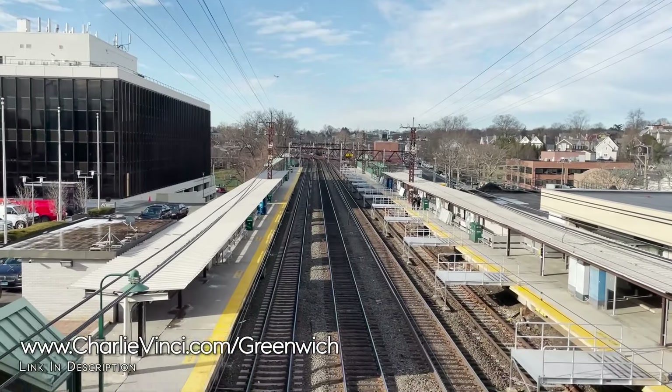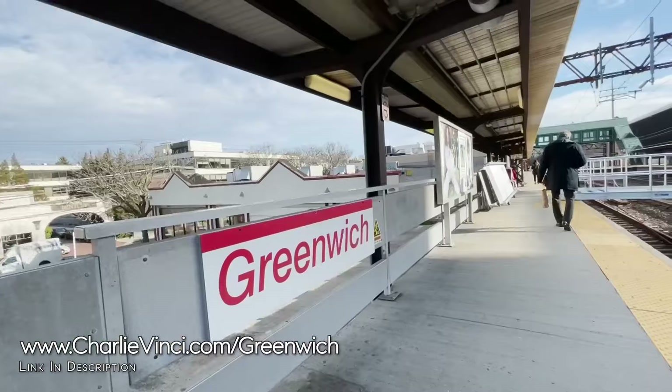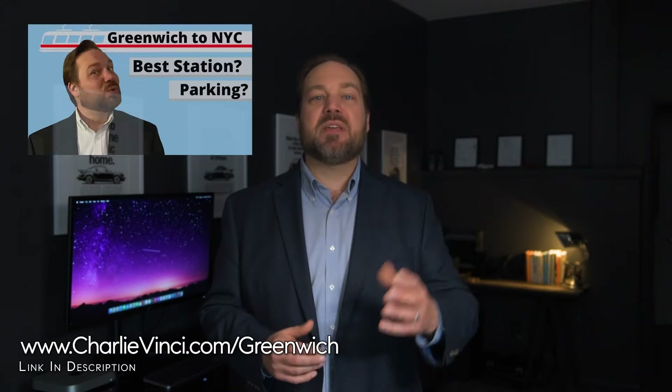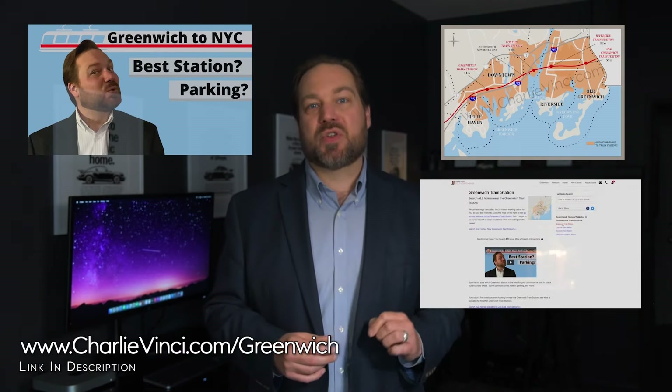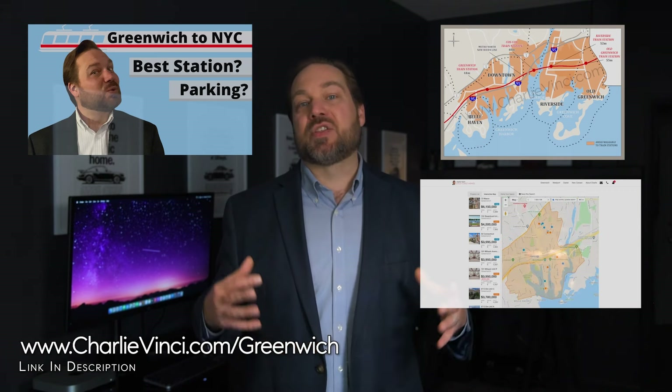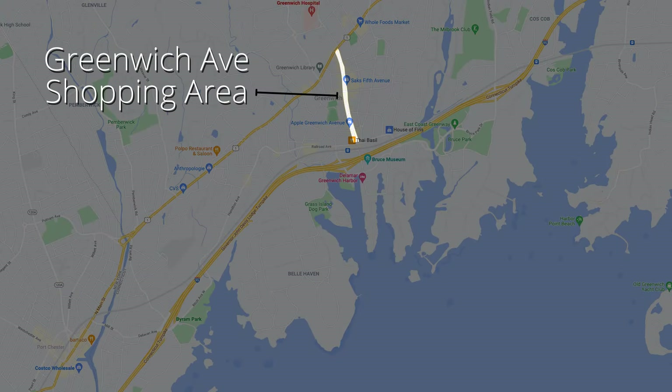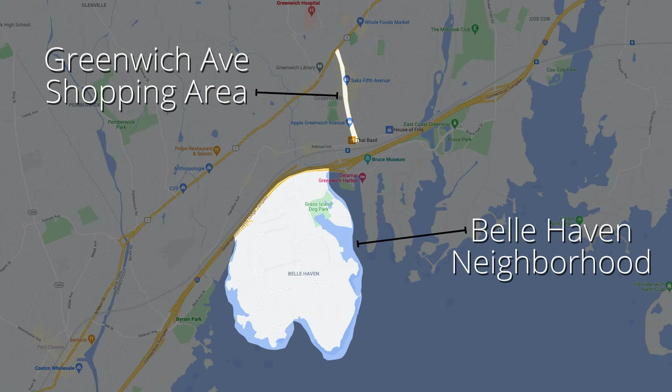If you're going to be commuting to Manhattan by train, you're likely considering a home near one of the four train stations or you're concerned about parking limitations. I have a video with parking information, a walkable area map, and a one-click home search — go to the link on the screen and scroll down for this resource. Next, let's head over to one of Greenwich's most architecturally beautiful neighborhoods — Belle Haven. To the southwest of the Greenwich Ave shopping area, you're going to find the neighborhood of Belle Haven.